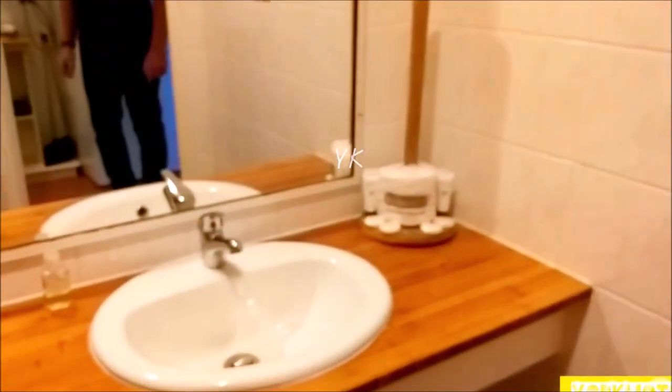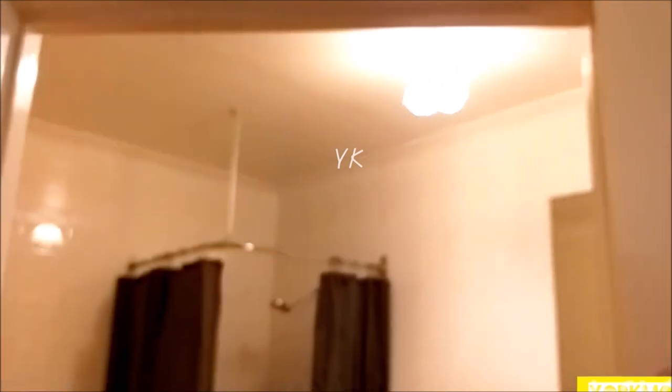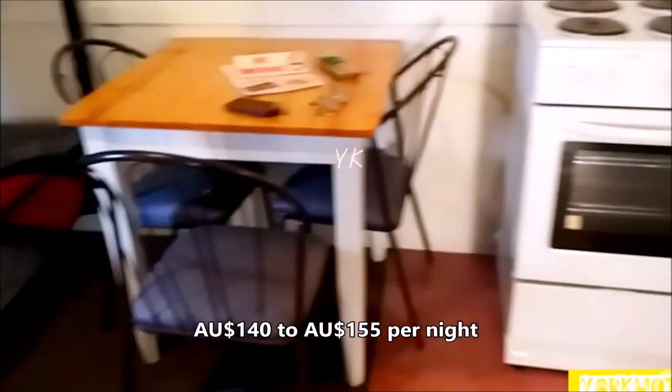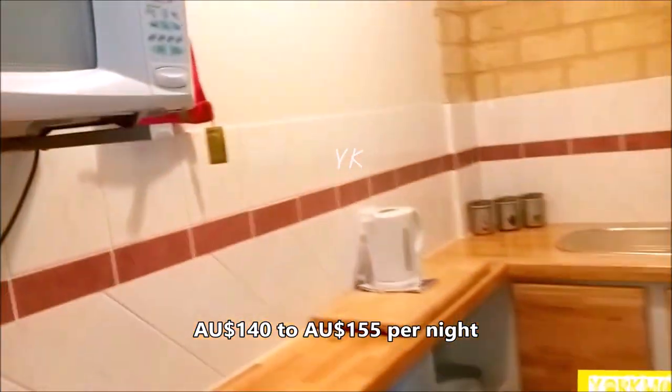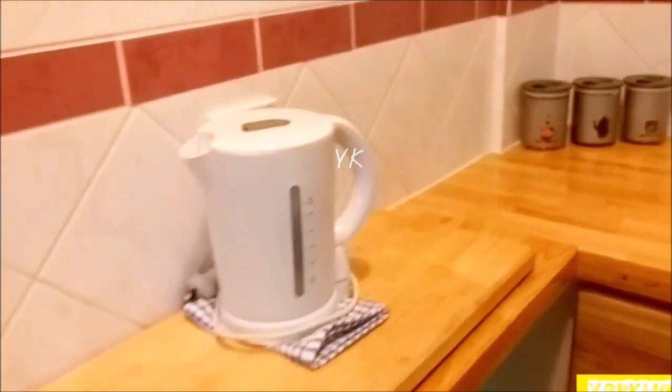We're going to stay in the York Motel. It's a country town motel, so it's very classic and old. Everything in the motel is simple and classic. In here we have a microwave and all the cutlery.